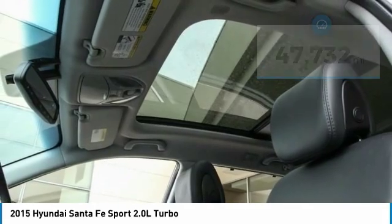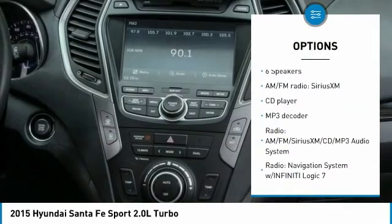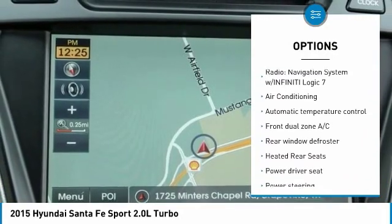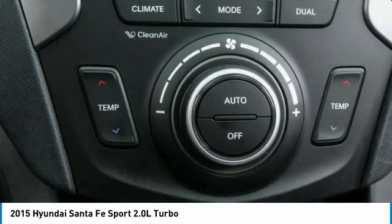Here are some of this vehicle's great options: power lift gate, power passenger seat, traction control, navigation system, air conditioning, dual airbags, heated rear seats, power steering, four-wheel disc brakes, and security system.